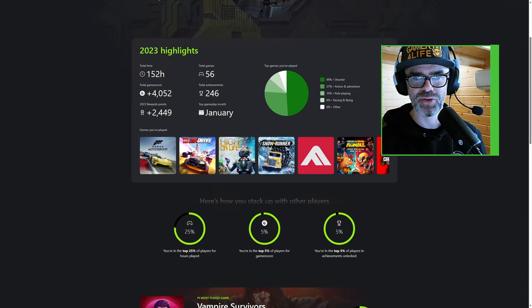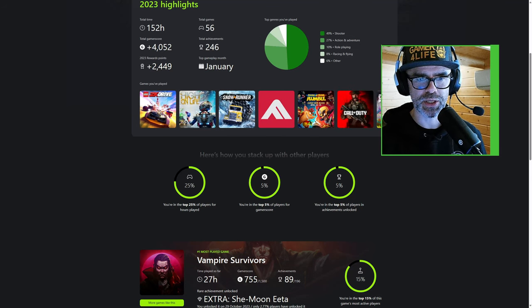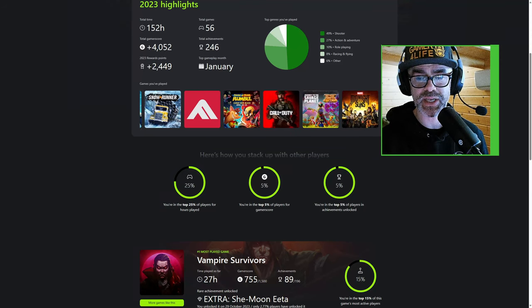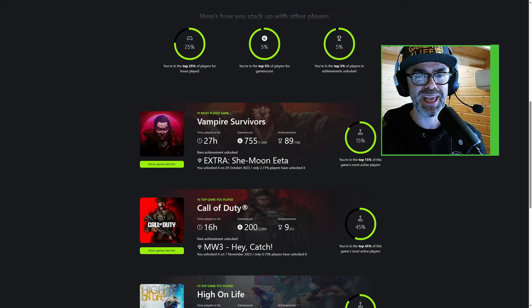Here's how you stack up with other players: I'm in the top 25% of players for hours played, in the top 5% of players for gamerscore, and in the top 5% of players for achievements unlocked.